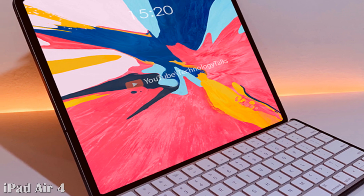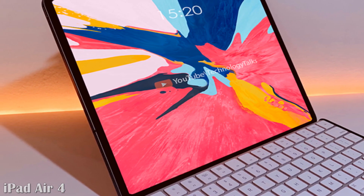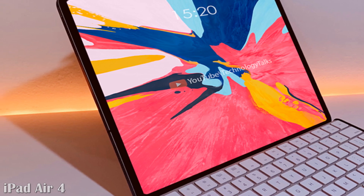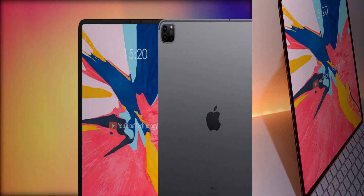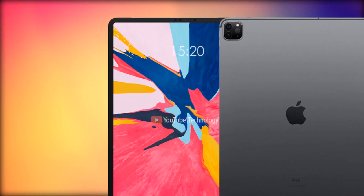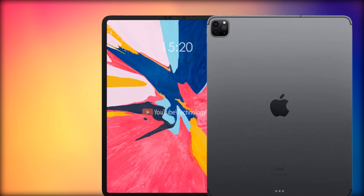Hello everyone, welcome to my channel Technology Talks. Today we are talking about the new Apple iPad Air 4. Apple has just announced an event called Apple Event for next week.